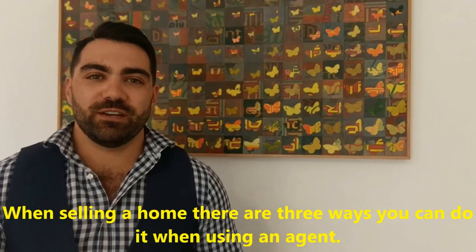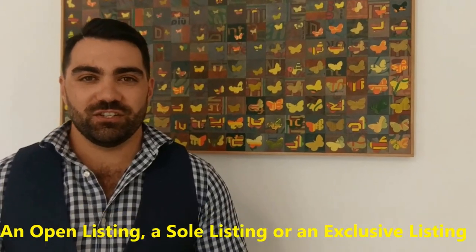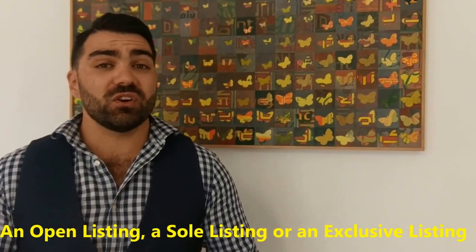When selling a home, there are three ways you can do it when using an agent: an open listing, a sole listing, or an exclusive listing.